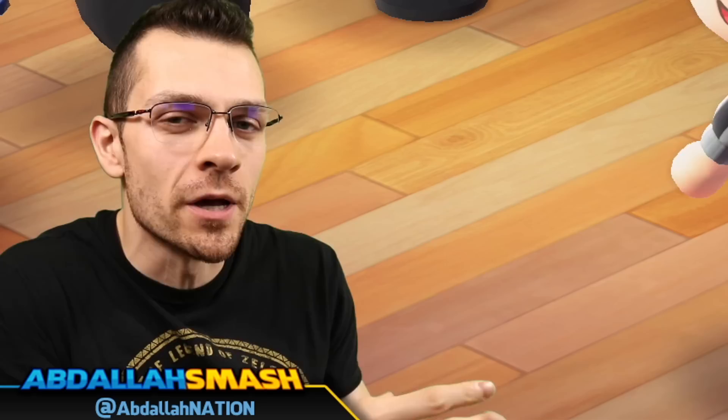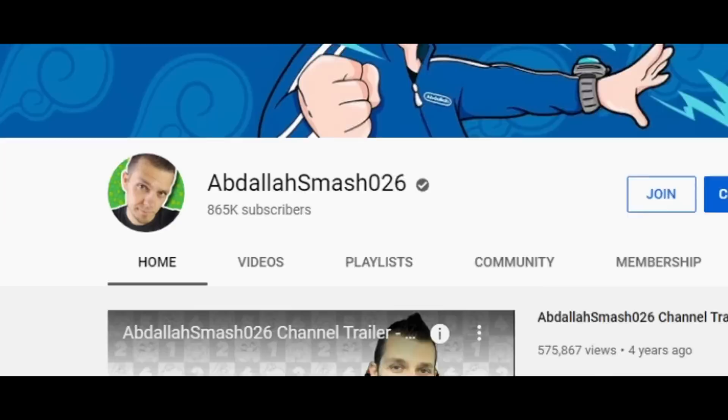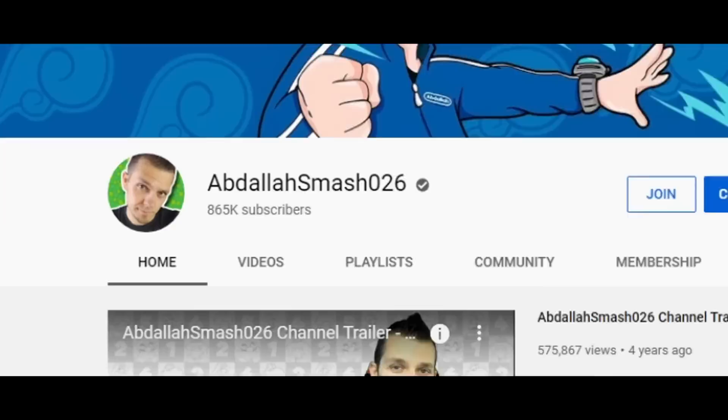If you guys haven't already watched the trailer, make sure you guys do so. Not only does the trailer give us a small handful of items, there's a lot more items that the trailer didn't show us, and we've got all the information for you right over here.